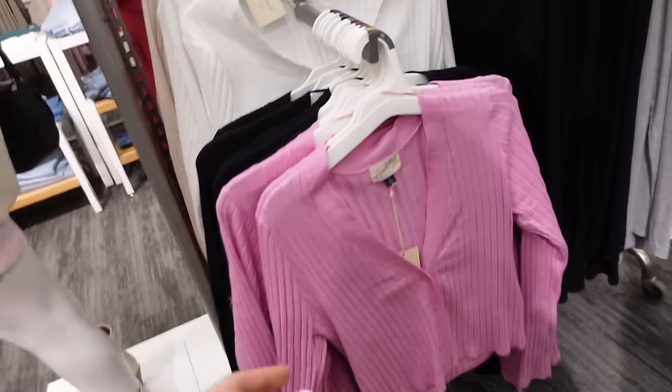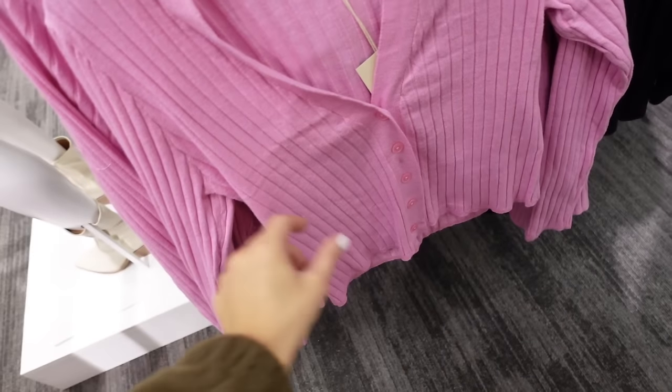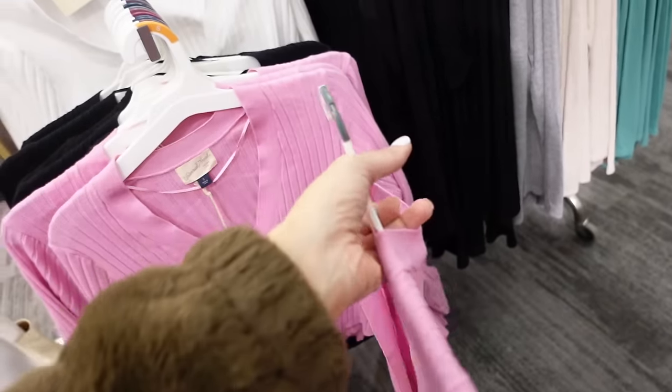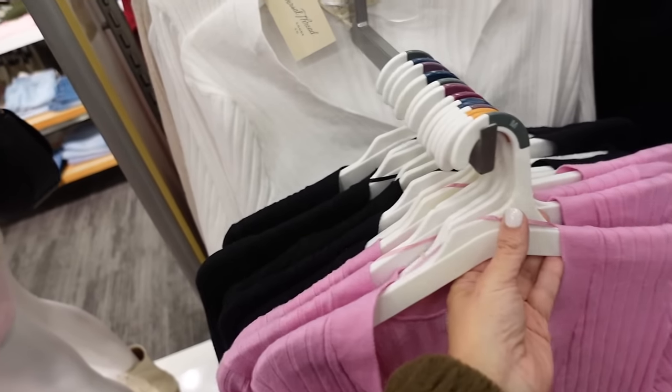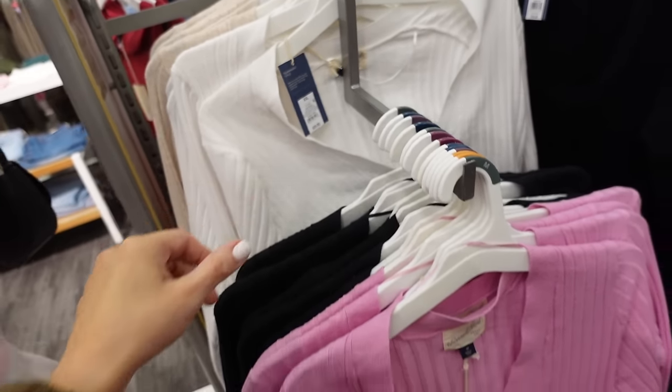Lightweight ribbed cardigans from Universal Thread with a V-neckline, smaller buttons, ribbed through the front, a little bit of a drop sleeve, and ribbed at the wrist. Shown in a medium in pink, also comes in black, white, and oatmeal. They're going to be $25.